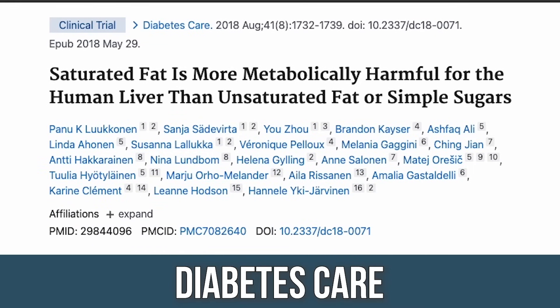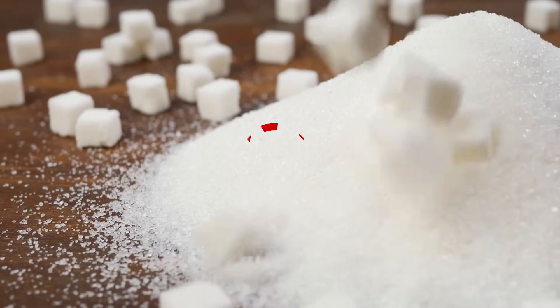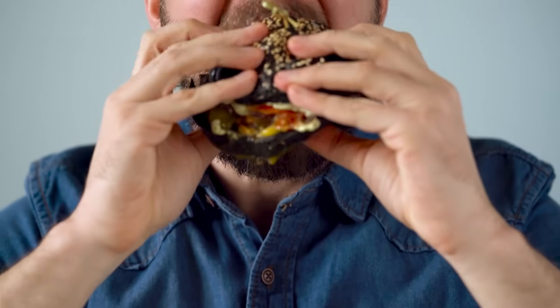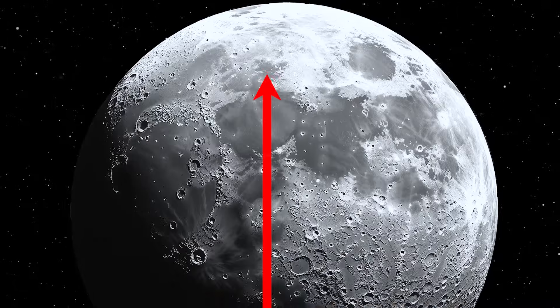This study was published in Diabetes Care. At first glance it sounds kind of negative, but it actually just illuminates a lot. The only thing it's potentially negative towards is sugar — even though on the surface it makes it sound like saturated fat could be really bad. Saturated fat is problematic if you're over-consuming calories, and it goes way off the charts problematic when you're over-consuming other things, especially hyper-palatable processed carbohydrates.